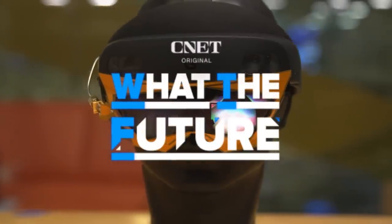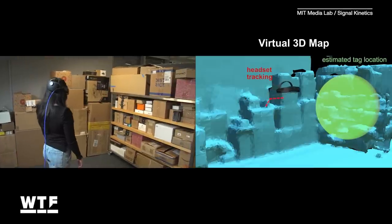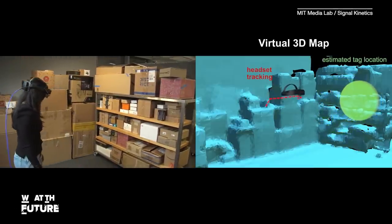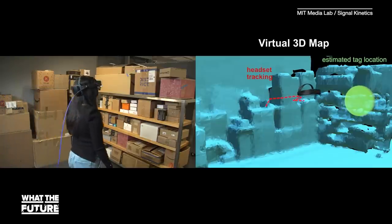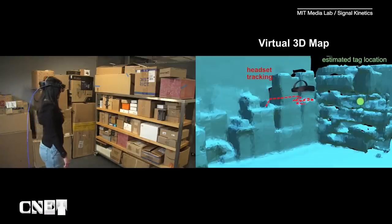We spoke to two members of the research team to find out how it works, how it might be useful, and what this technology might show us in the future. What we've made is a blueprint for how to combine wireless sensing and radio frequency sensing into an AR headset to see beyond the line of sight — for example, inside boxes or behind walls — and visualize it so humans can see and interact with what is impossible with our human senses.